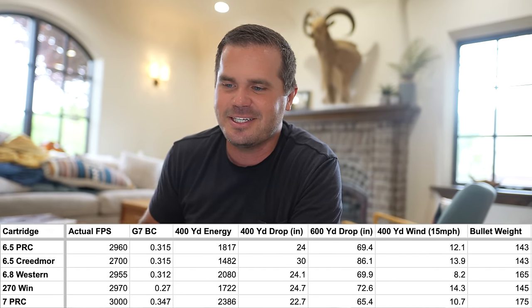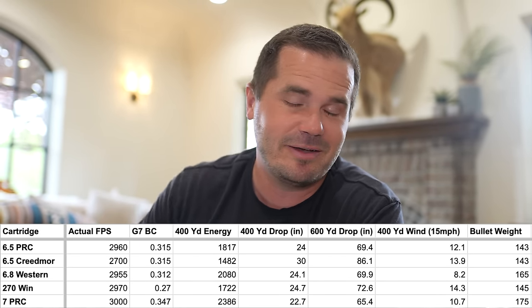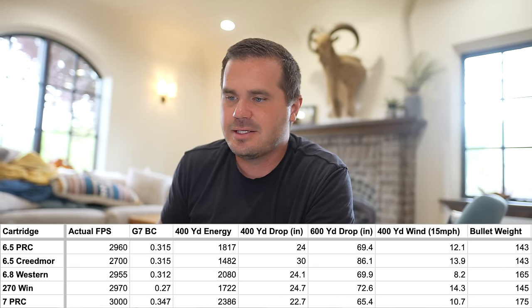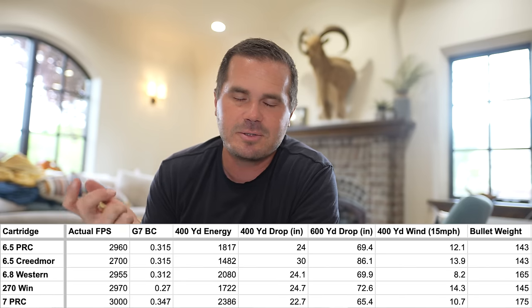Let's look at it compared to a 6.5 Creedmoor, 7 PRC, 6.8 Western, and the 270. Ballistically, a 270 and a 6.5 PRC are extremely similar in bullet drop and the power they create. At 600 yards these cartridges are really similar in terms of drop and energy. It's a very capable cartridge and stacks up against many of the other most popular cartridges today.